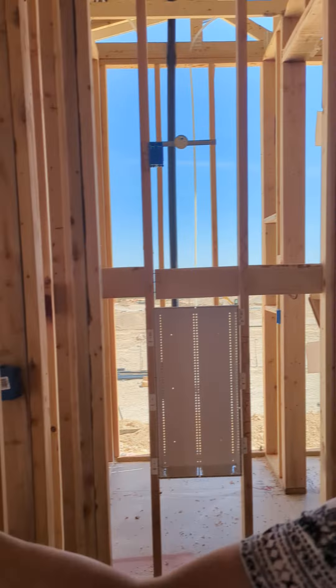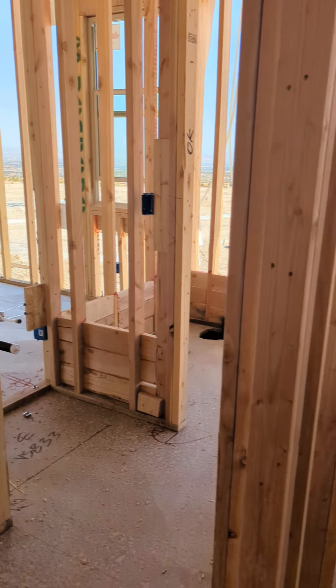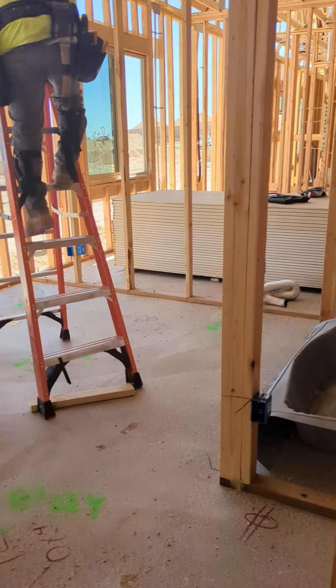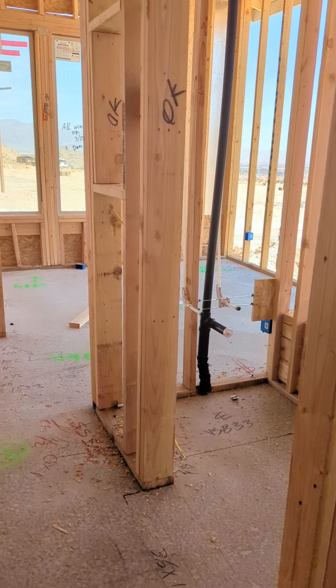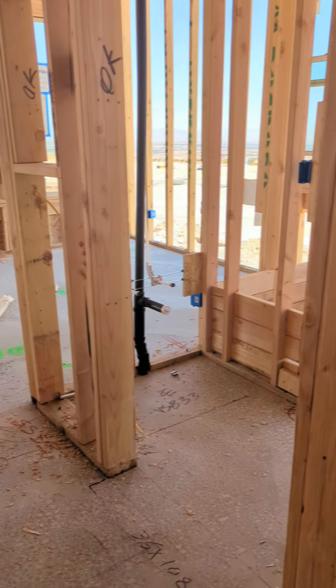Two bedrooms — each has a sink, and then they just share the toilet and the water closet area. This could also be a home-plus bedroom living room. And then they lose the coat closet. So those are the home-plus or next-gen suites.